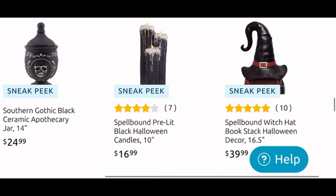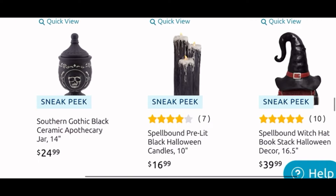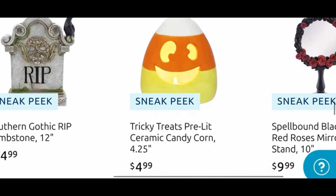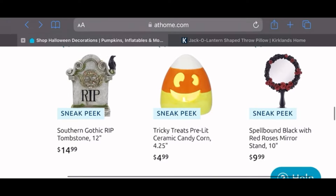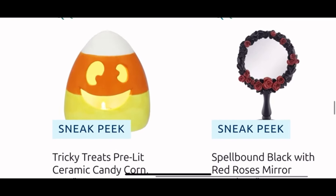Then we have a witch hat book stack for $40, another tombstone for $15. The little cute candy corn that lights up is only $5 — so maybe also a wishlist item, we'll see, I have to see it in person. And then a cool mirror for only $10 — that is a cool Halloween mirror.